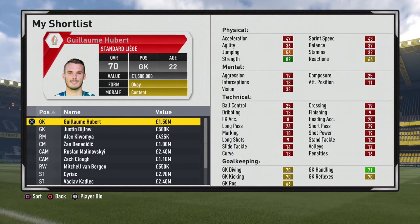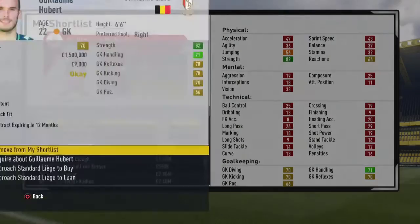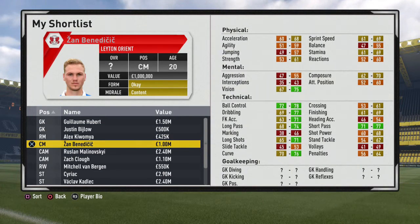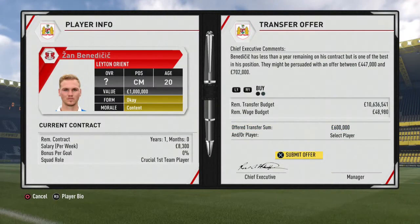Right lads, we've got a final scout report on Gullam Hubert, one of the goalkeeping options I'm looking at, and he doesn't look too bad at all: 71 handling, 70 reflexes, 70 diving, 70 kicking, 66 positioning. What I like about him is he's 6'6" and his contract's expiring in 12 months — a potential option. Now for Zan Benedict — we don't have his full stats yet but he's valued at one million pounds, which is a great price. I'm going to try and bag him for a decent price. His contract expires in 12 months, so I'll bid 600,000. We've got a 10 million transfer budget, so I can actually get some of the players I'm looking at.